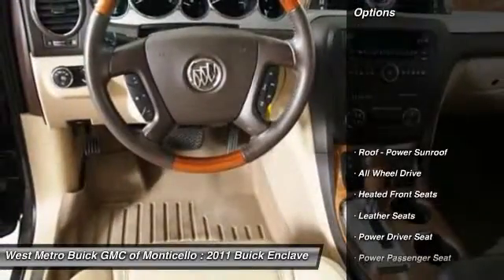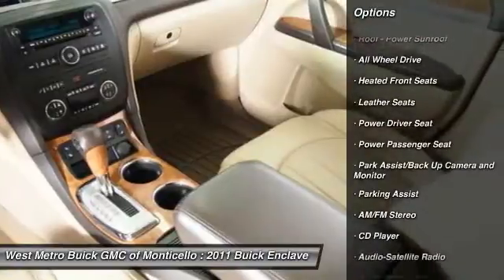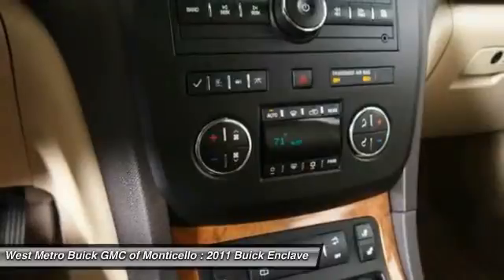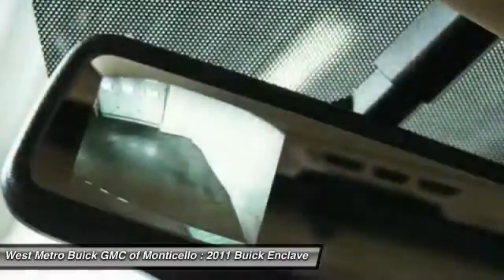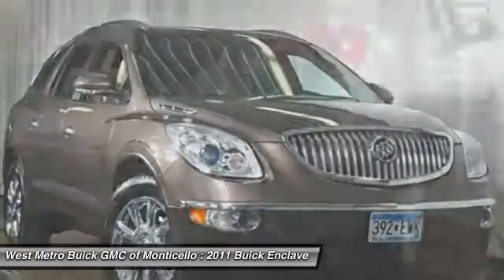Here are some of this vehicle's great options: anti-lock braking system, all-wheel drive, traction control, power passenger seat, third row seat, home link, garage door opener, front air conditioning, power steering, cruise control, hands-free communication.